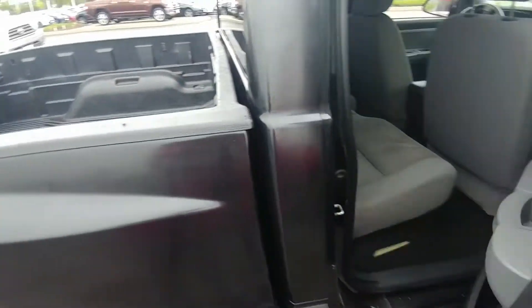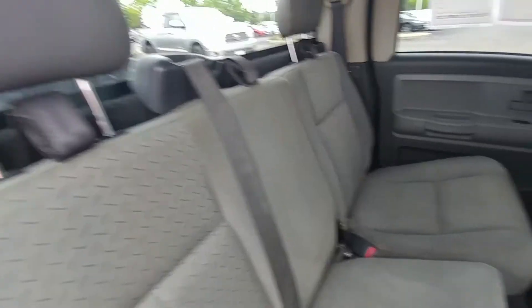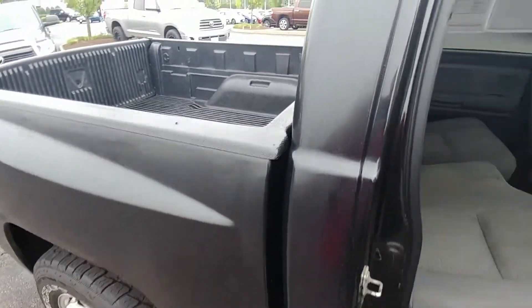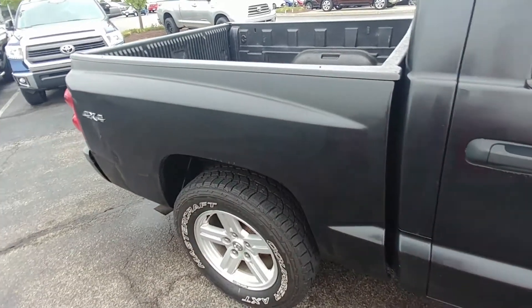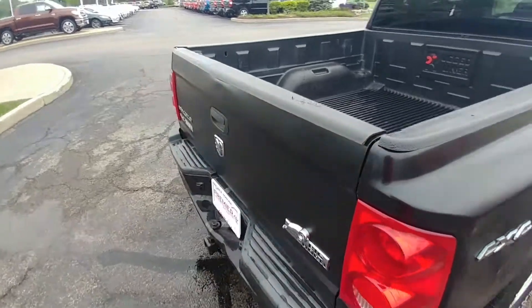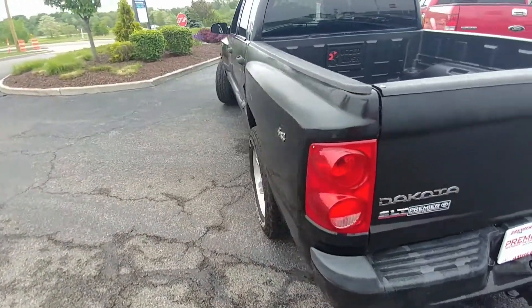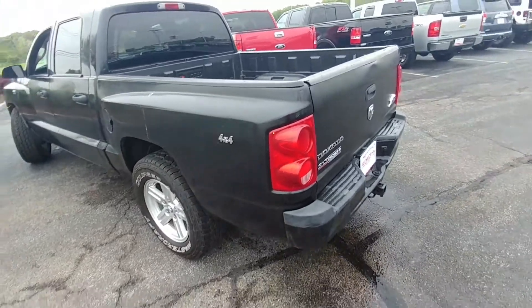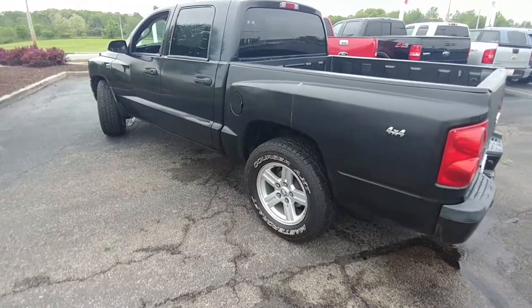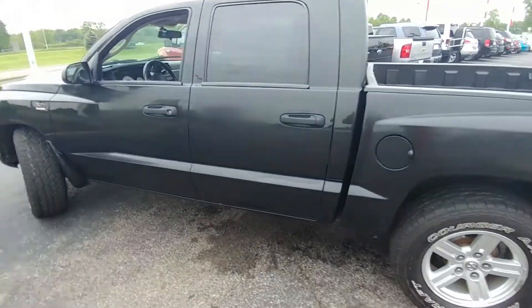Runs really strong. The previous owner — it is a one-owner vehicle — got a little bit creative. They were trying to go for that matte black look on the paint, and they did the bed here, but they didn't quite get the hood. So because of that, we have lowered the price a little bit below market value. Market value on this truck is about $16,900, and we're selling it for about $12,300. So it's really an opportunity for you to steal this truck.